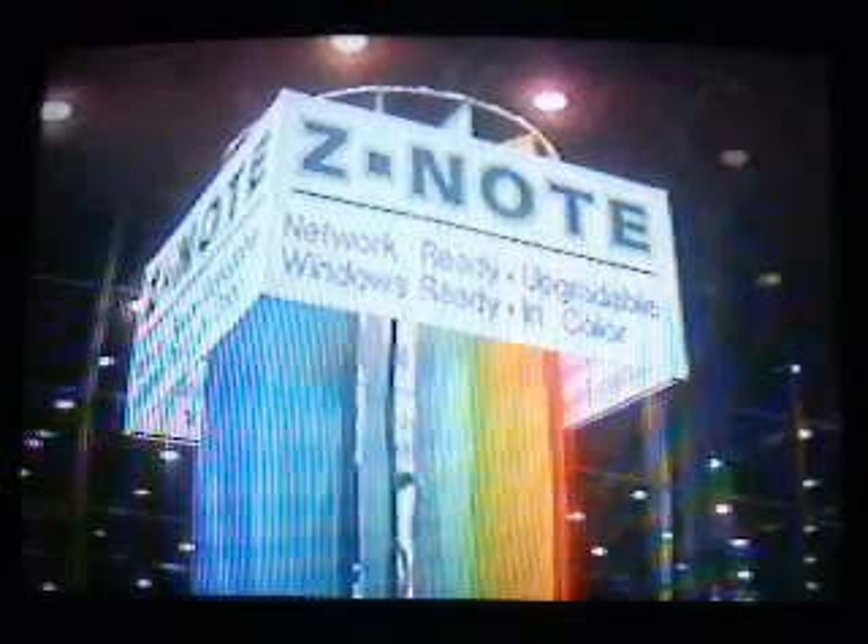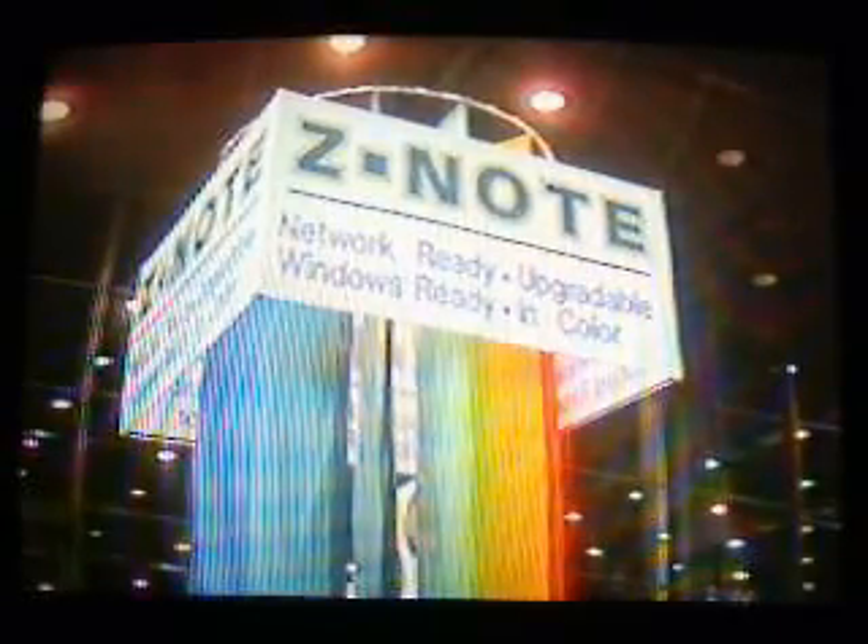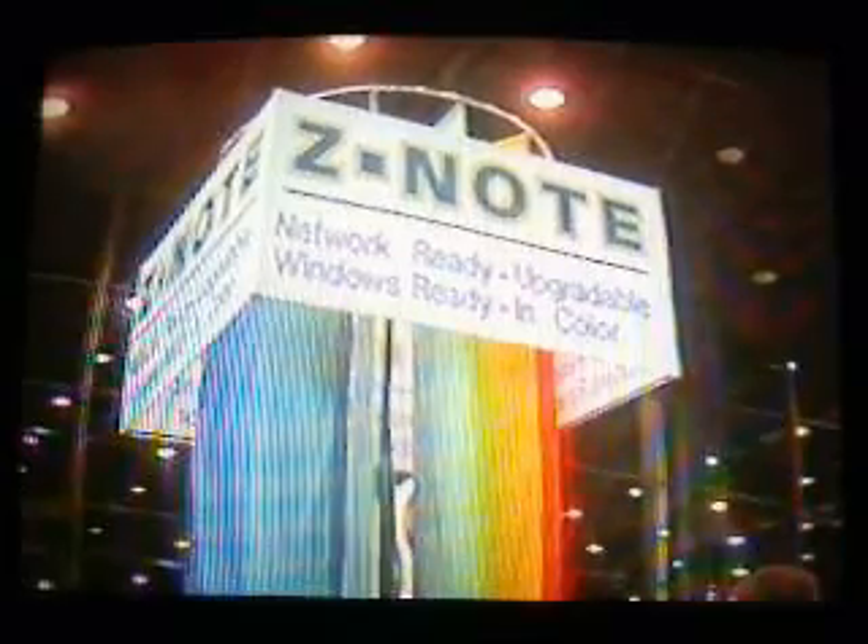The Zenote series of notebook PCs from Zenith features two other innovations. To simplify connecting your laptop to desktop peripherals, Zenith introduced the ReadyDesk port replicator. At only $150, it's a cost-effective alternative to traditional docking systems. The Zenote portables also incorporate an Intel chip that offers built-in LAN capability, with pre-configured client shells installed on the hard drive to provide plug-and-play networking.